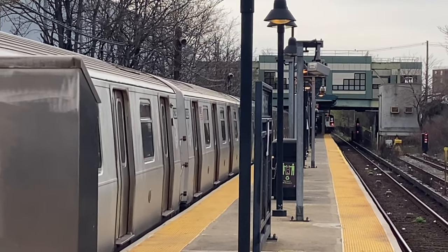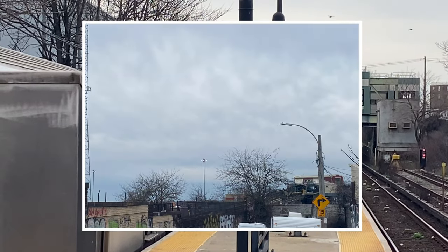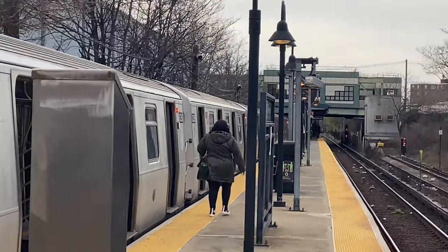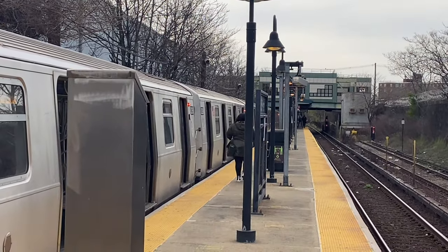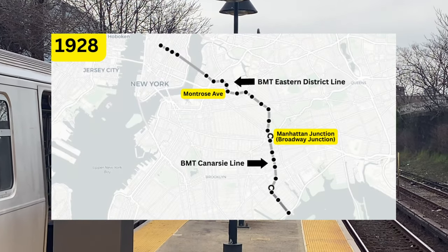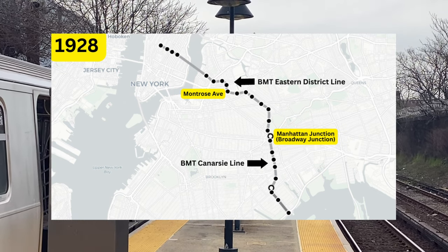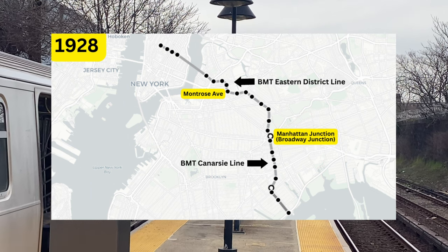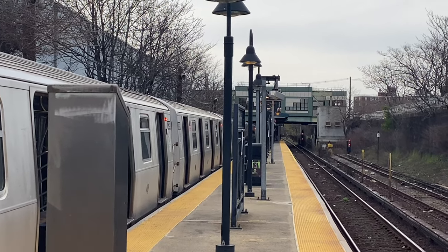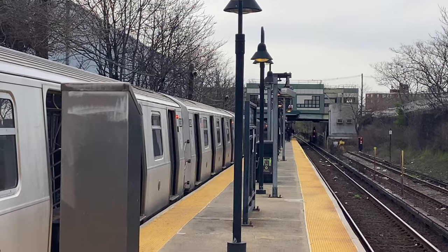More delays began, as originally after Montrose Avenue the line was to be elevated with three tracks. But in the end, the plan was to make the connection an underground two-track line. In 1928, the second portion of the BMT Eastern District Line opened from Montrose Avenue to Manhattan Junction, connecting it to the BMT Canarsie Line. The BMT Eastern District Line was then renamed the BMT Canarsie Line, and riders from the Canarsie Line could take the train into Midtown Manhattan.